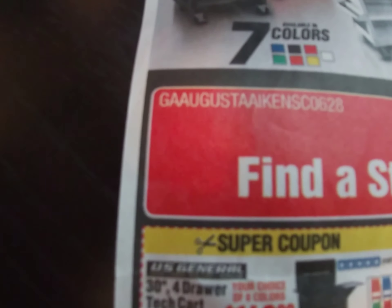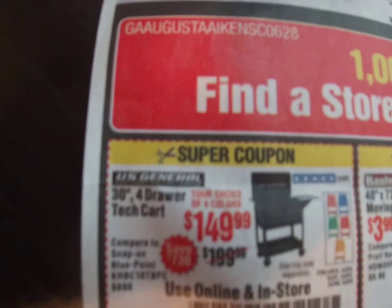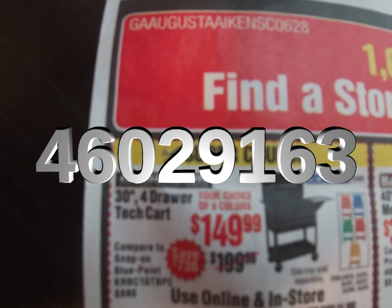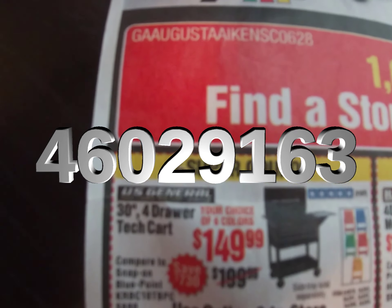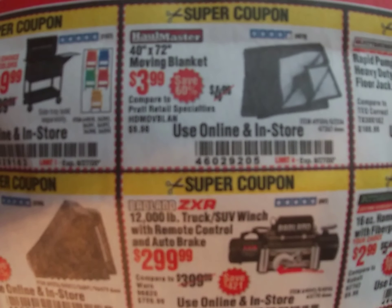Let's start with the big one — the four drawer cart at $149, that's $50 off their in-store price. Coupon code 460-291-63. You can use these in-store or online.